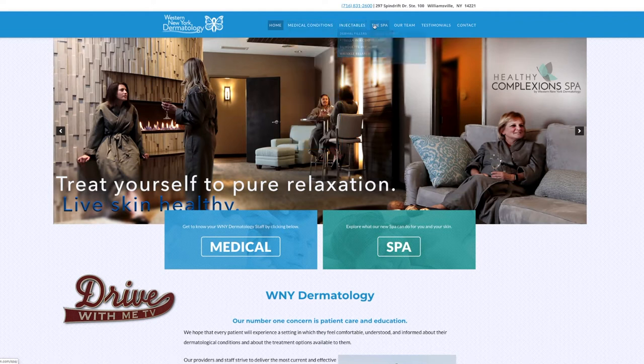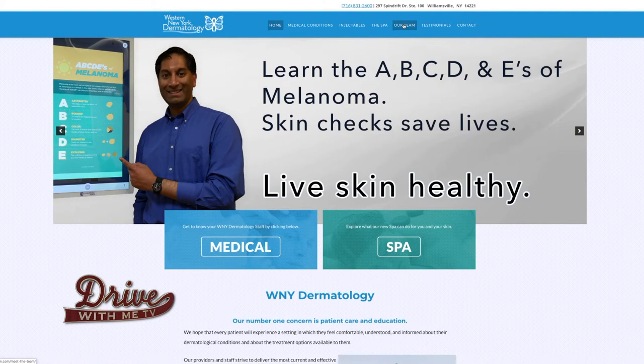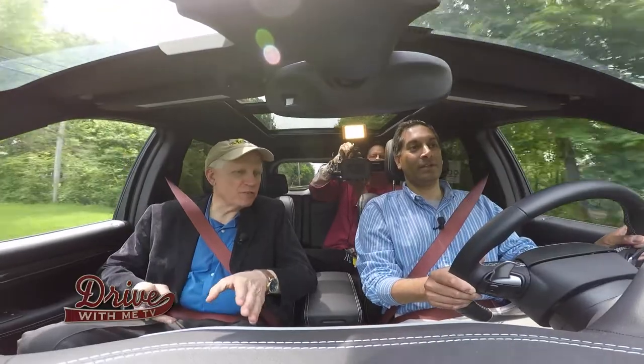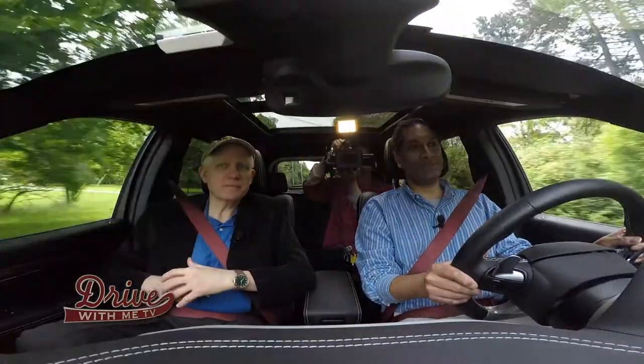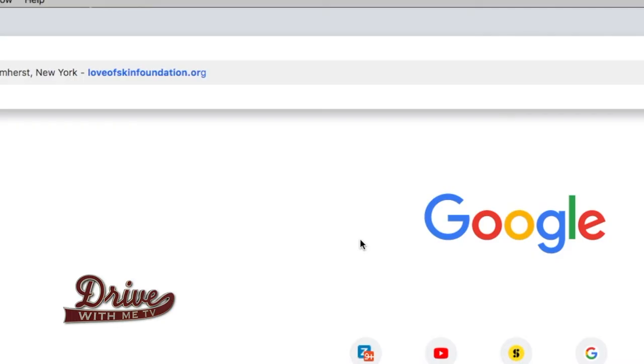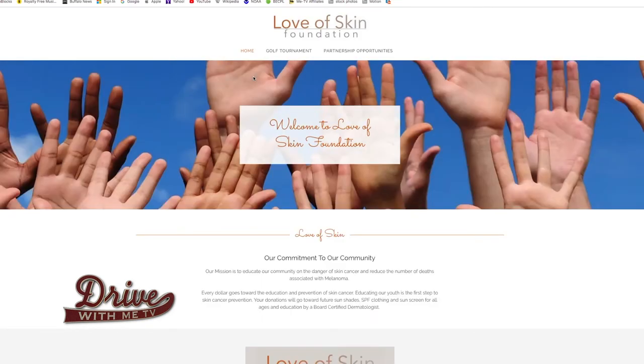We try and do everything under one roof — medical dermatology, surgical dermatology, cosmetic dermatology, and we even treat kids with pediatric conditions. We're on Spindrift in Williamsville, just down the street from Winsong. We are trying to raise melanoma awareness. Last year I started the Love of Skin Foundation. Is there a website for this? Yeah, it's loveofskinfoundation.org. You can also get to that from our WNY Derm website as well.